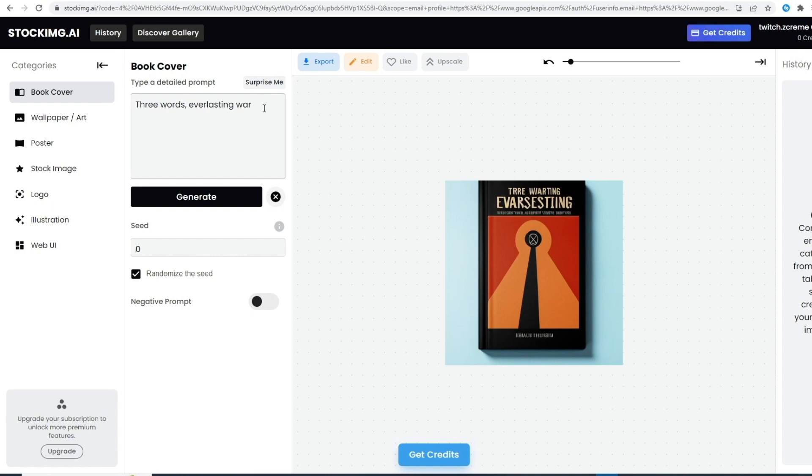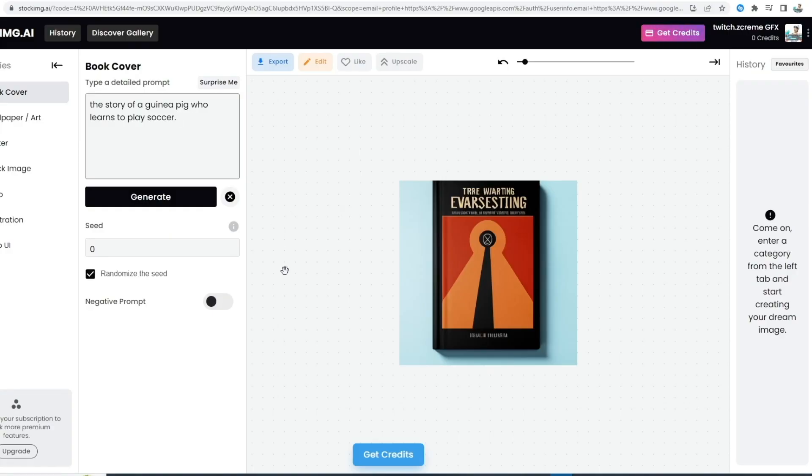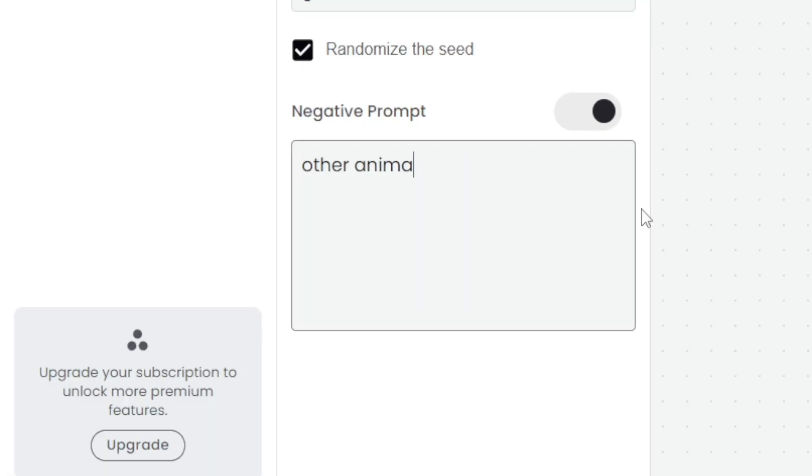I'm going to type the prompt myself. I'm going to make this book about a guinea pig who can play soccer. You can also make a negative prompt, which basically means if you don't want something in your image, you can put it in the negative prompt and it won't add it. For example, let's say I don't want any other animals on my book cover, so here we can put 'other animals.'